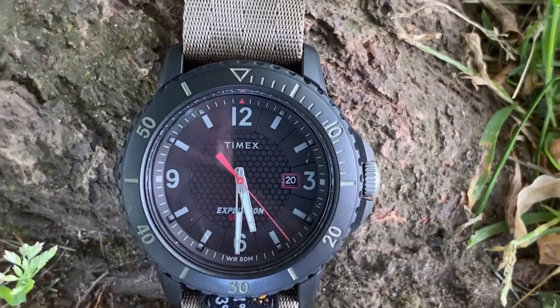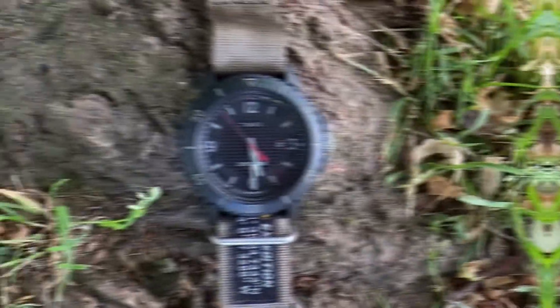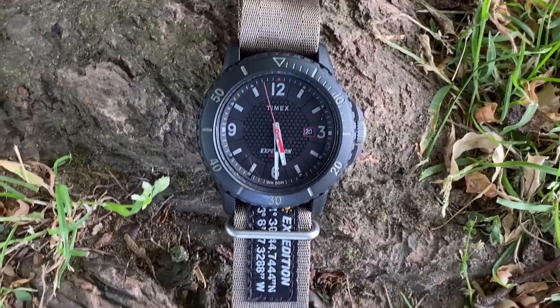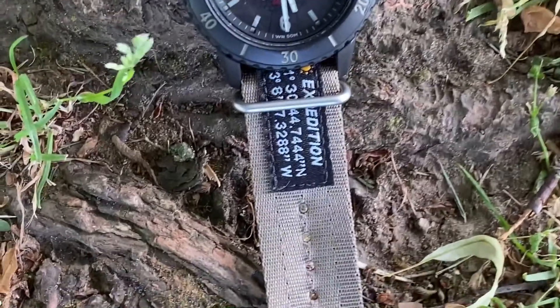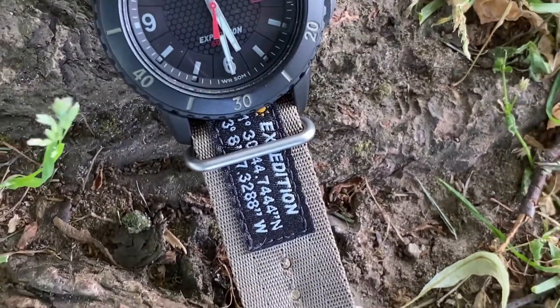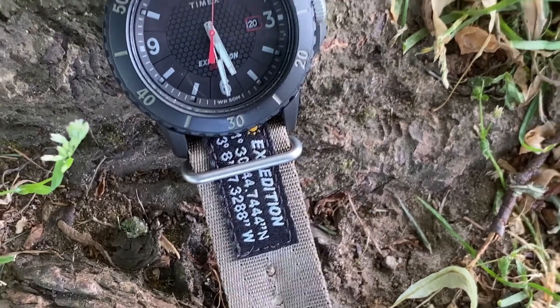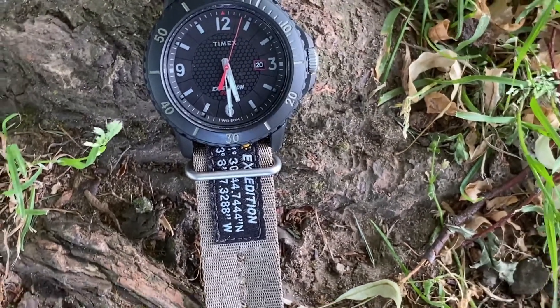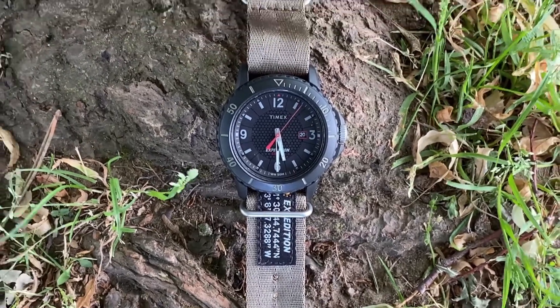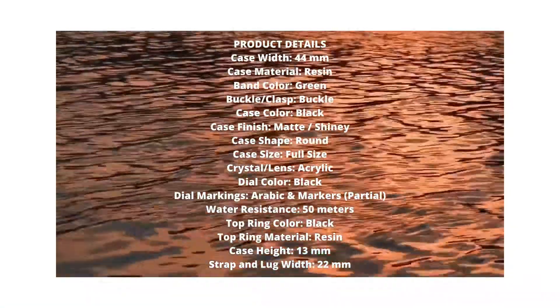The time is easy to read on this watch. The lume isn't perfect, but it's good enough that if you're out in the dark you'll be able to see what time it is. I found that the value for all of these things at under $90, plus that coupon code, just made this the perfect buy.